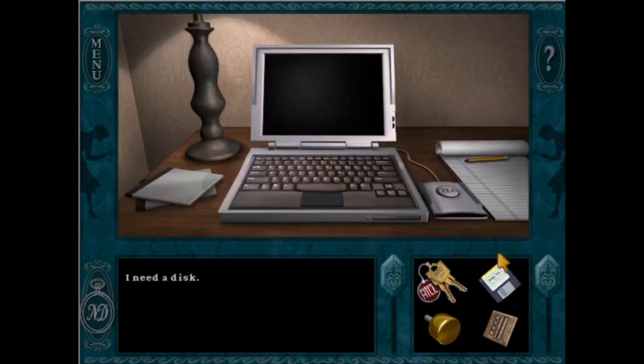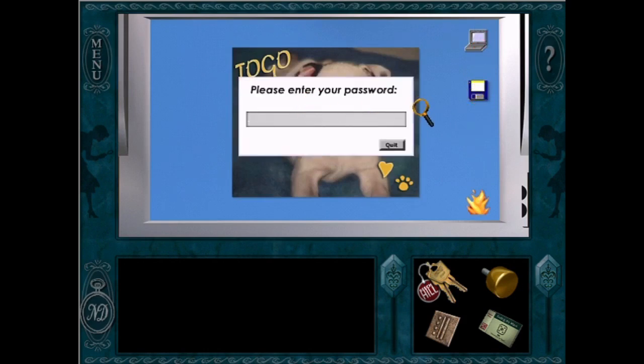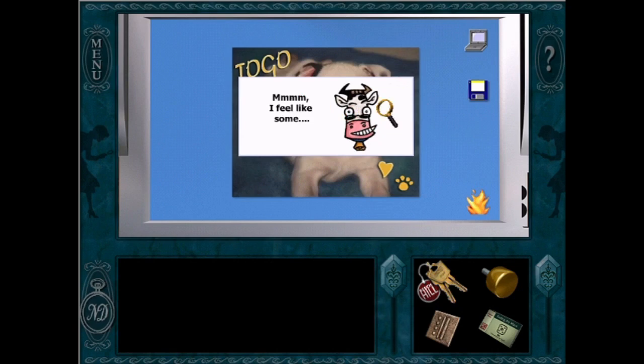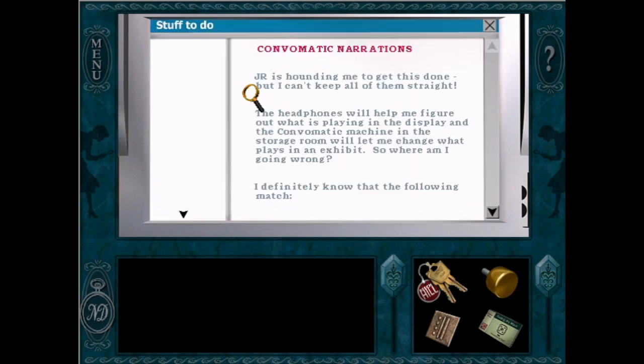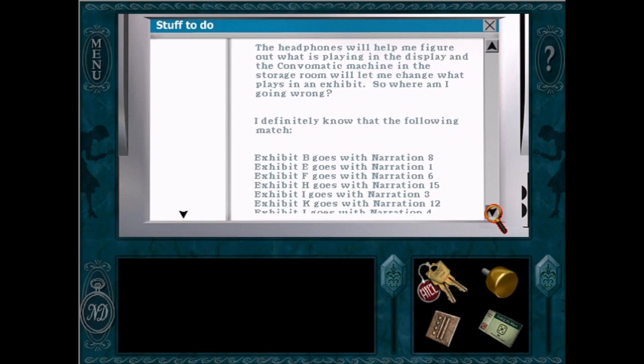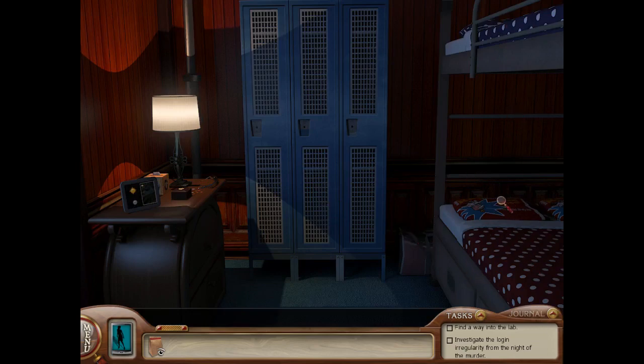I've chosen three parameters to judge the bedrooms. First, character: does the bedroom have a clear, cohesive, stunning, and unique design style with an x-factor that impresses you instantly? Two, culture: does the bedroom fit the atmosphere of the game and help express the unique location Nancy is visiting? And finally, functionality: is the bedroom useful — does it include puzzles, valuable clues, or cutscenes? Is it interactive, or is it literally just a place to sleep? This video should be relatively spoiler-free, but I will be discussing important clues found in some of these bedrooms. You have been warned.